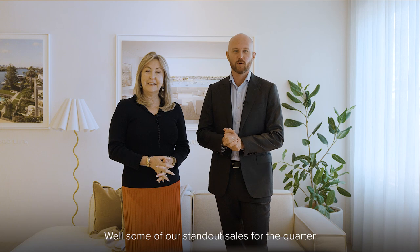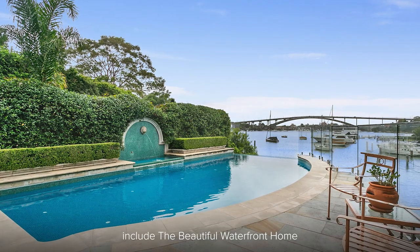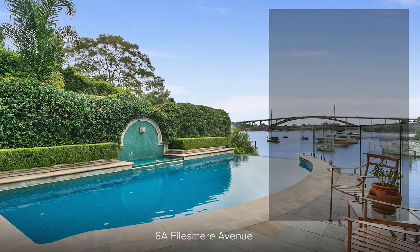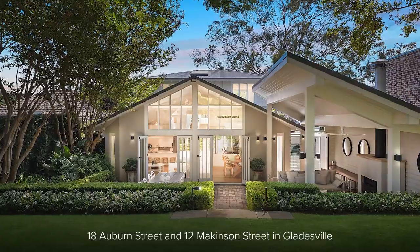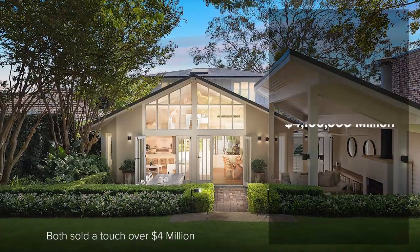Some of our standout sales for the quarter include the beautiful waterfront home at 6A Ellesmere Avenue selling just under 10 million at auction. Number 18 Auburn Street and 12 Mackinson Street in Gladesville both sold a touch over four million.